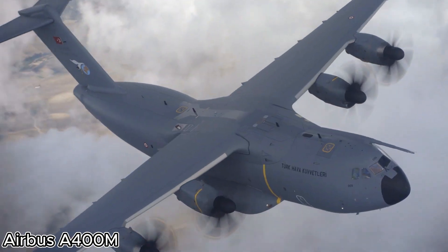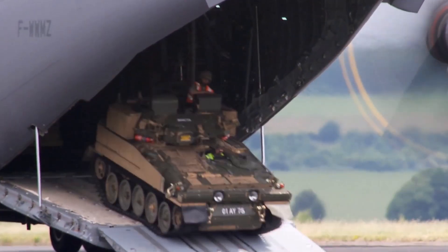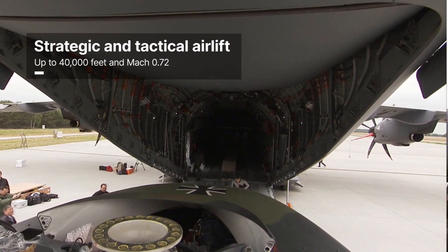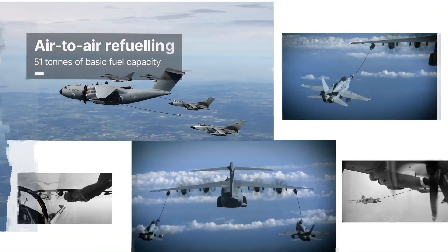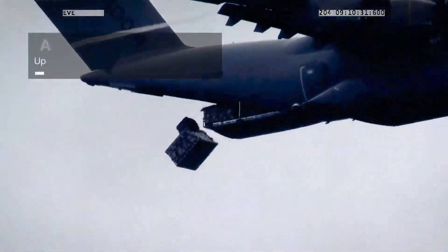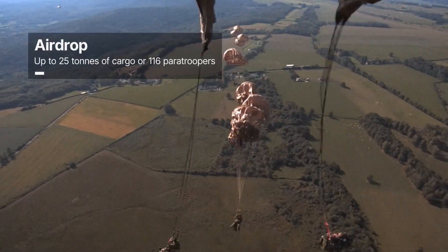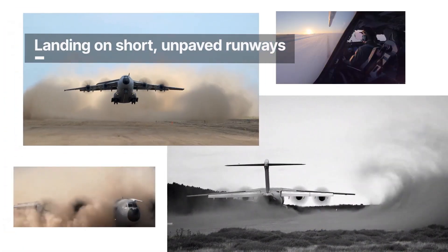Airbus A400M: Power, Precision, and Versatility in the Skies. The Airbus A400M is a next-generation military transport aircraft built for missions that demand strength, speed, and adaptability. Engineered to carry heavy strategic loads and perform tactical operations, it can transport up to 37 tons of cargo — including vehicles, helicopters, and troops — while landing on short, unpaved runways.